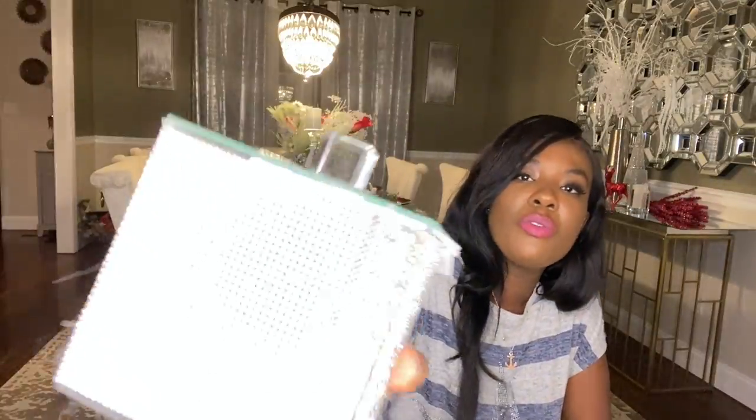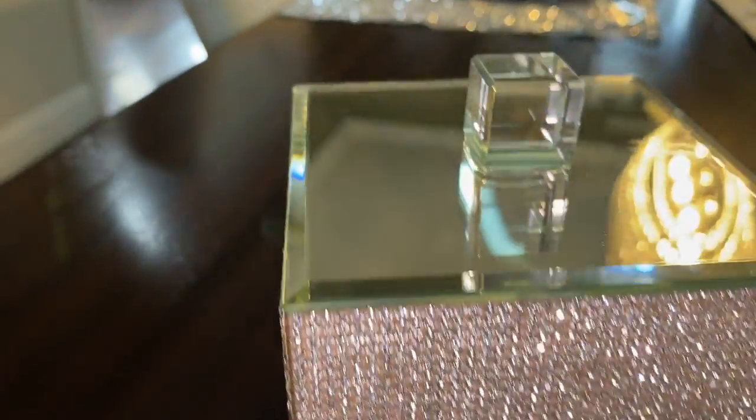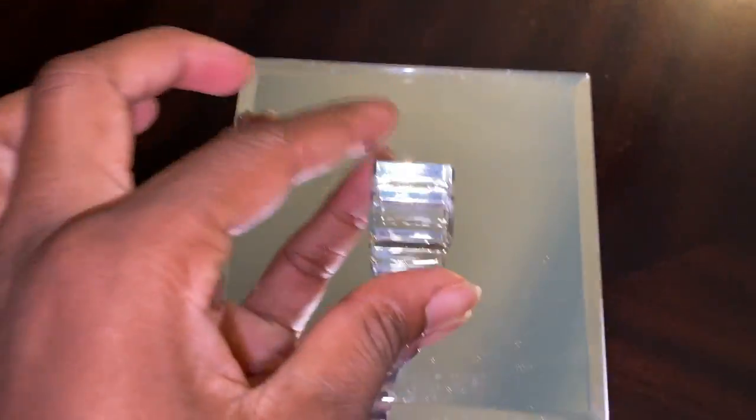Okay guys, let's get started. We're going to start with something glam — this little bag. This one was from TJ Maxx for fifteen dollars. It has glass on top, it's really cute and glam. I like it so much.